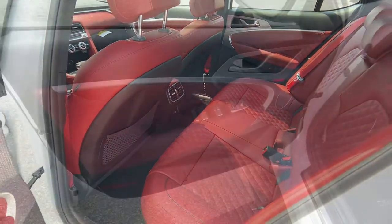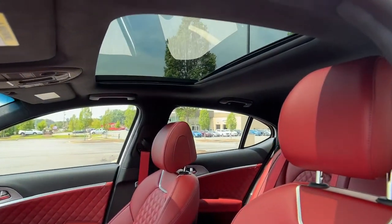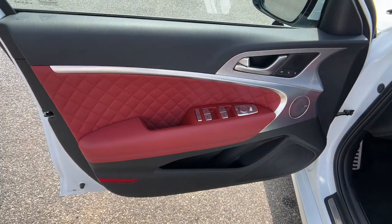Performance, luxury, and efficiency blend in thrilling harmony in the Genesis G70. See for yourself when you take it out for a test drive. Our professional staff looks forward to giving you excellent service.